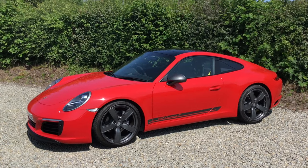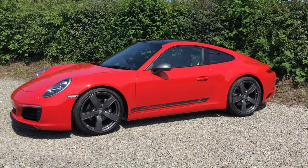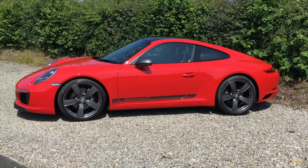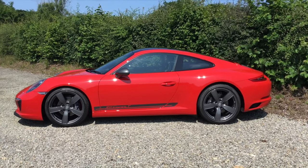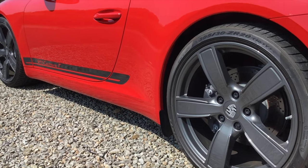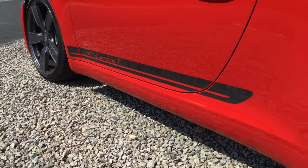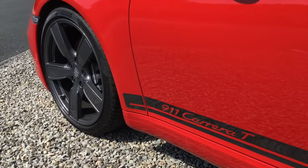This is a really special 911. It's a 2018 Gen 2 991 Carrera T, 7-speed manual, and it's done just 1,700 miles from new. It's in Guards Red, with the 20-inch Carrera alloys finished in titanium, and Carrera T decals on the door.